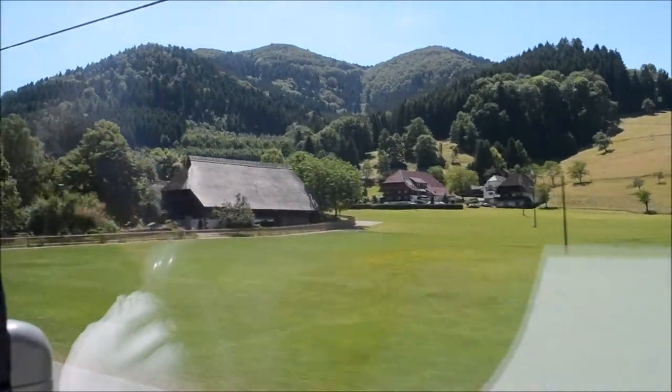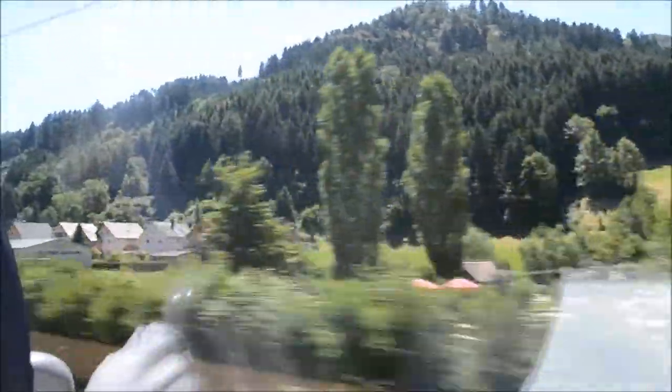I haven't worked it out exactly, but the Black Forest covers an enormous area — something like the whole southeast, or certainly possibly even the south of England. It is a long way from north to south and west to east, and this is fairly typical countryside.